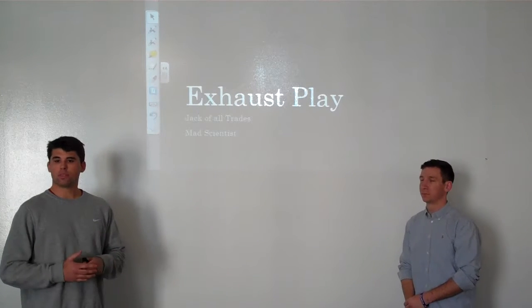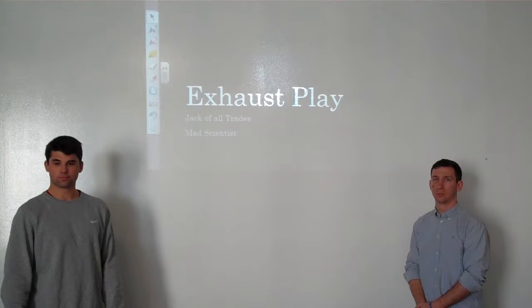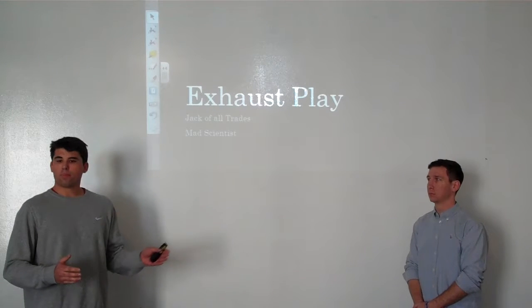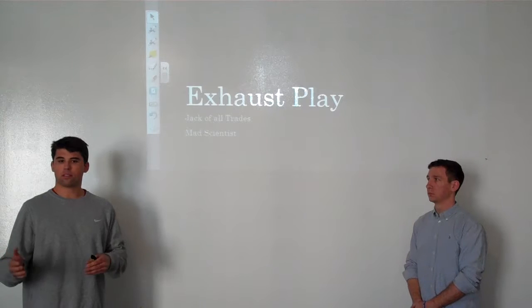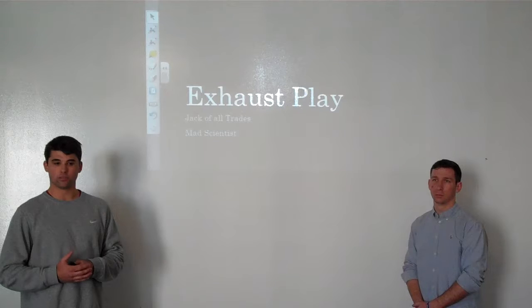Automakers today have a problem with the sounds their vehicles generate regarding the sound of their exhaust systems. Car buyers have an idea, given the type of vehicle, of the exhaust sound they think should come out, whether it be a sports car, SUV, or regular car in general.